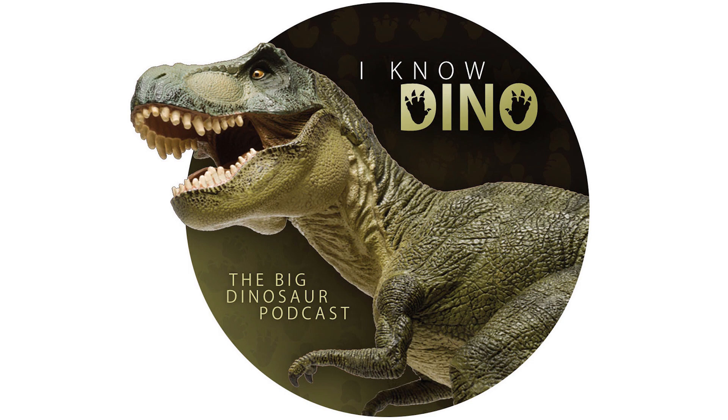Megaraptor is a really cool one. It's one of the many examples of fossils not always being what they seem in paleontology. For those of you who listen to our Dinosaur of the Day segment and like it, please consider becoming a patron. We take new Dinosaur of the Day requests from our patrons and offer a bunch of other perks as well.